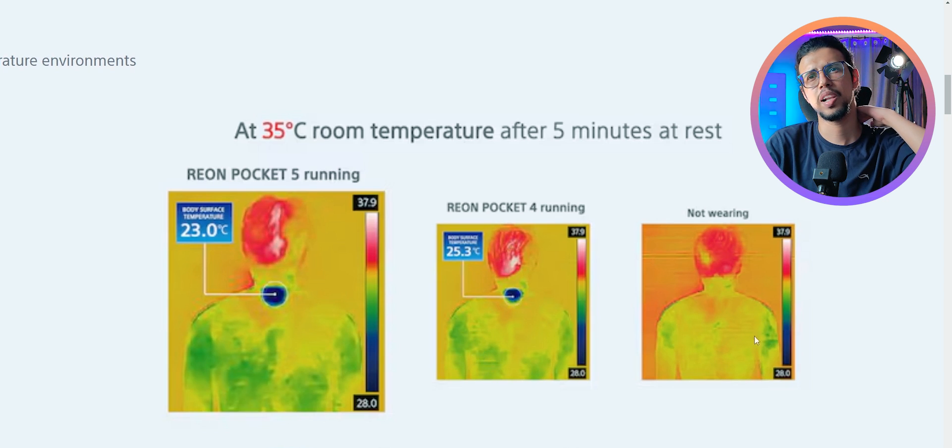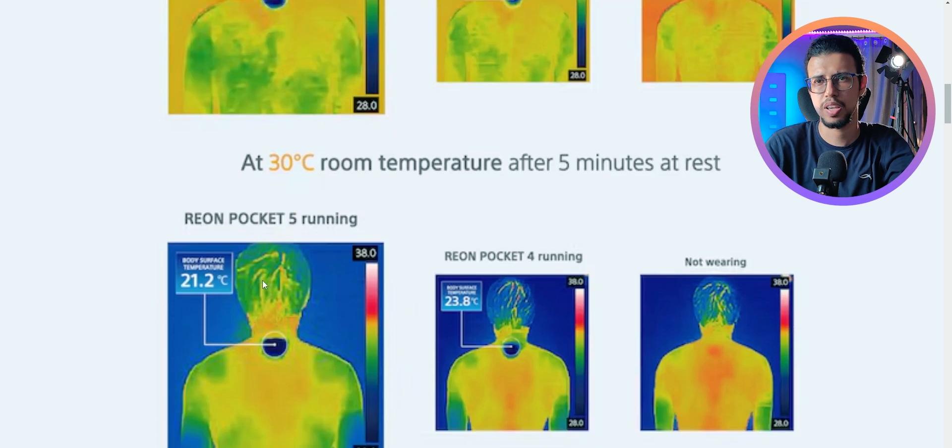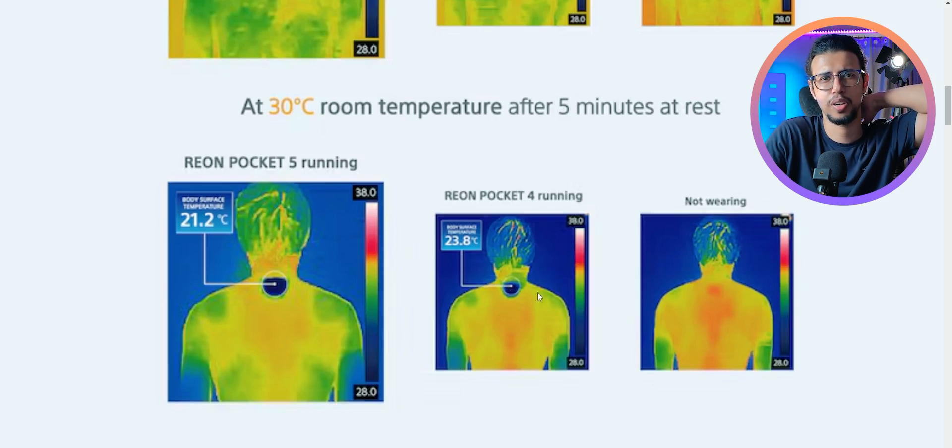I wonder how it feels. Looking at their thermal imaging, this one part of your body is super cold, and it does seem to be making a difference to the rest of the body as well. But I wonder how it feels — wouldn't it feel like someone's holding a block of ice on your neck? Would that be comfortable? I guess if one part is cooling down, then the skin would try to regulate it by moving heat in that direction, thereby cooling your body.